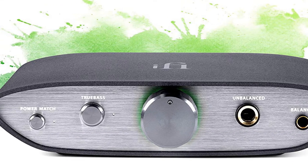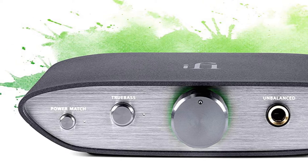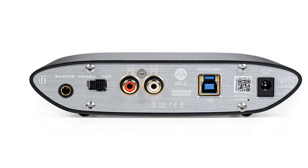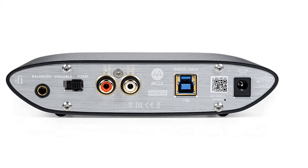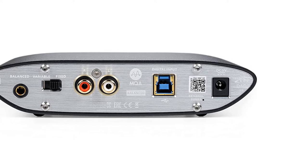At the other end is another Pentaconn balanced output, which sits alongside the more conventional 6.3mm socket. Offering a significant upgrade of computer sound quality in an era where people need it most, the Zen DAC V2 is another feather in the cap for iFi's budget Zen series.